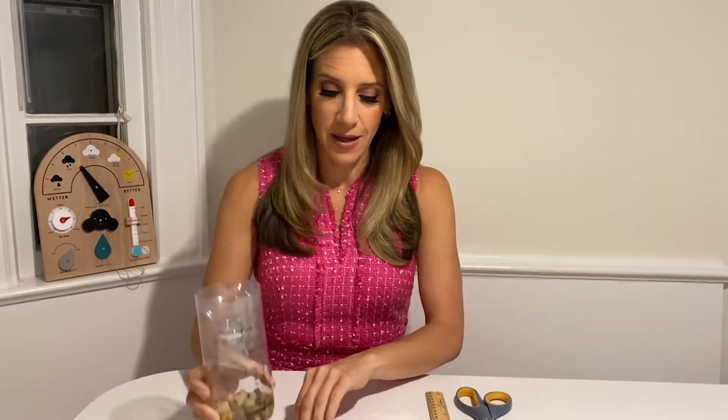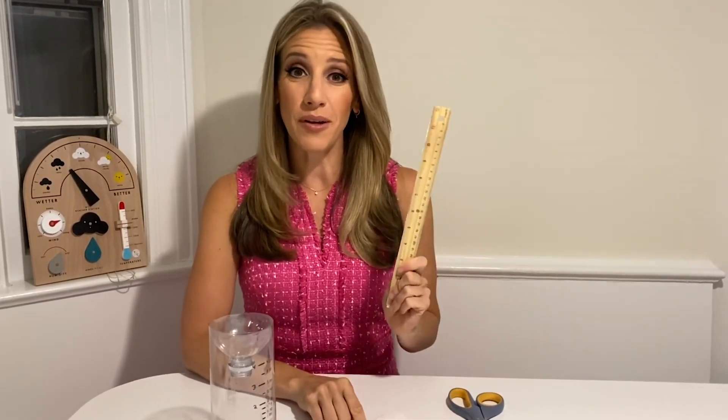Now we'll head downstairs and I'll show you how to make your rain gauge. In order to make your own rain gauge, it's pretty simple and you only need a couple of items you probably already have at home. First up is a clear water bottle or a soda bottle. You need a Sharpie marker so that when you write on the bottle it won't run off in the rain when it's outside, a couple of rocks from your backyard, a ruler or a tape measure, and some scissors.